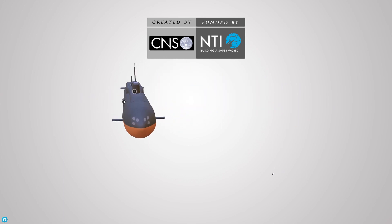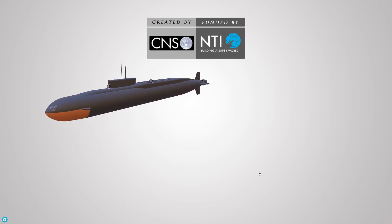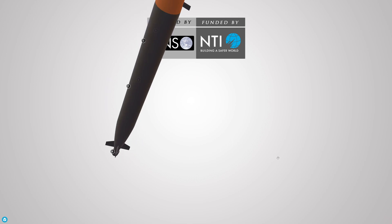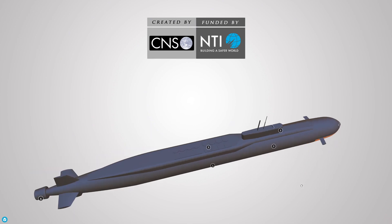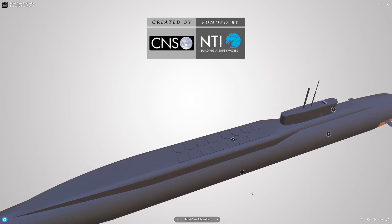Yuri Dolgoruky is fitted with six 533 mm torpedo tubes for launching six RPK-2 Viuga missiles. Each SS-N-15 is capable of carrying a payload of a Type 40 torpedo or a nuclear depth charge. The missile can strike enemy submarines within a range of 45 km, while traveling at a subsonic speed of Mach 0.9.